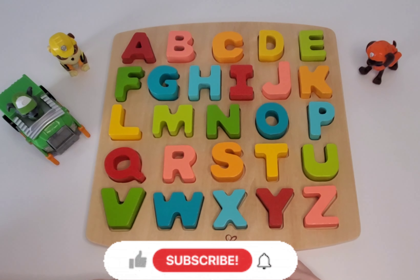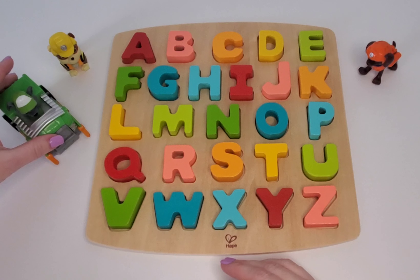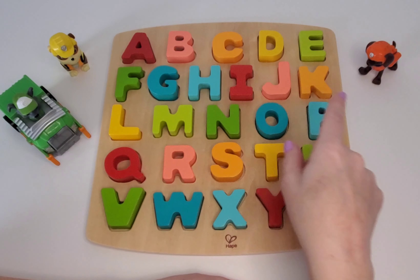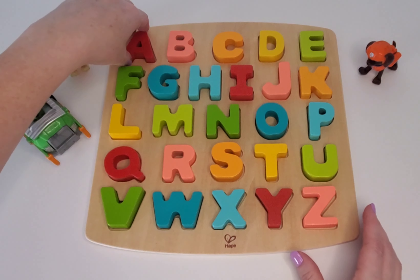Hello, my friends. Welcome to ViuViu's Playtime. I'm so glad you're here. Can you guys guess what we're going to be learning about today? Yes, our ABCs, the alphabet. Good job. And I have Rocky here and Rubble here and Zuma here because they love to help you learn too. So we're going to talk about all of our uppercase letters. Let's get started.